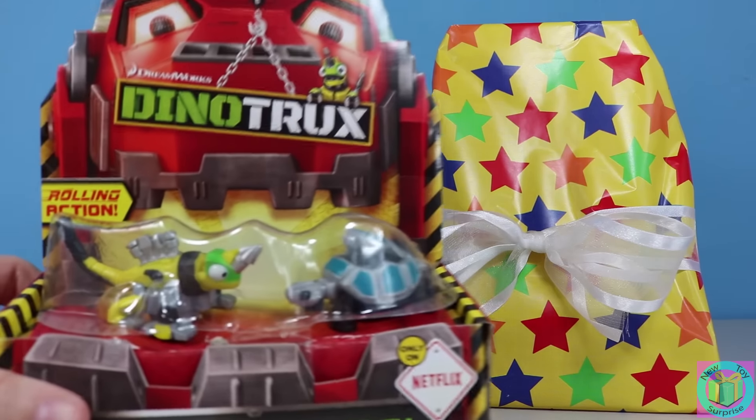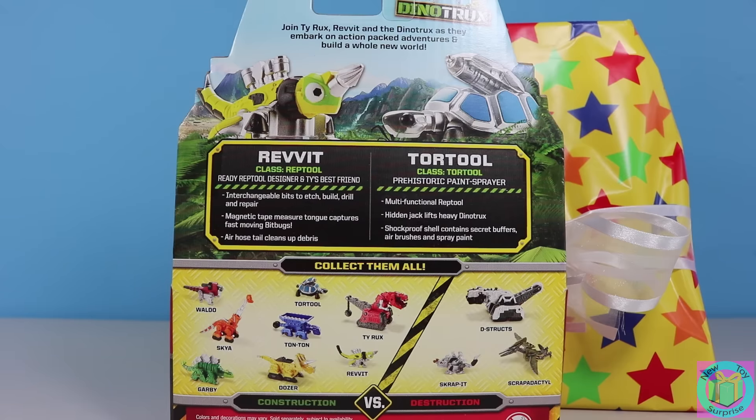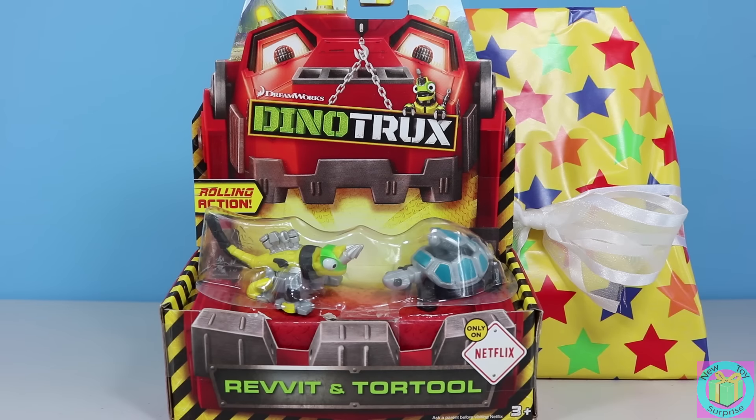Oh look, it's Revit and Tortool from Dino Trucks! Dino Trucks is a fun cartoon on Netflix. Look at all the different Dino Trucks you can collect. There's Revit and there's Tortool. Let's get Revit and Tortool out of their box.